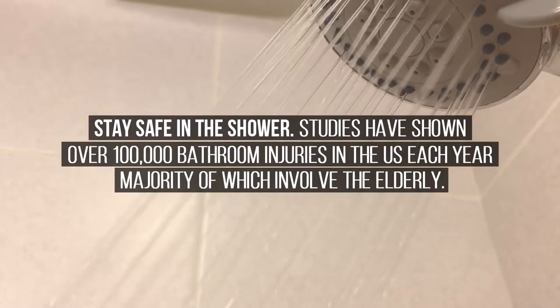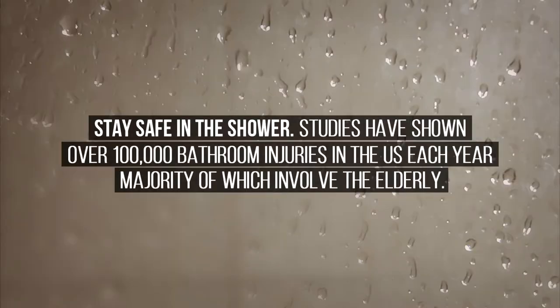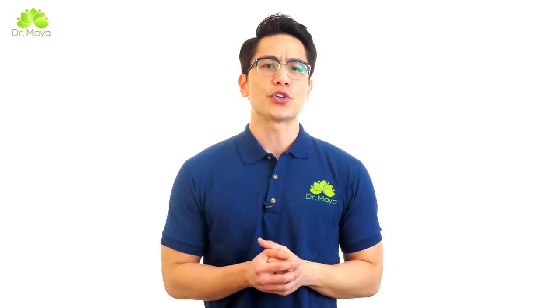Stay safe in the shower. Studies have shown over 100,000 bathroom injuries in the U.S. each year, the majority of which involve the elderly. If you are concerned about safety while in the bath, then you should invest in a shower seat.